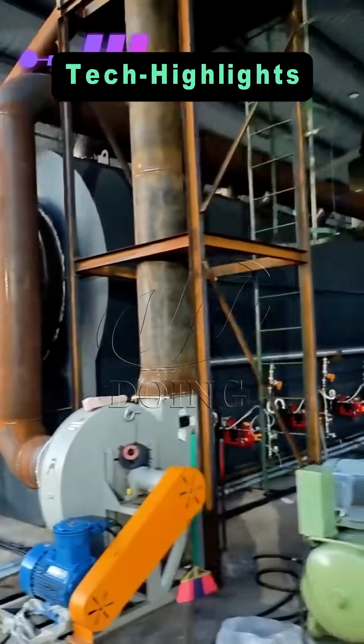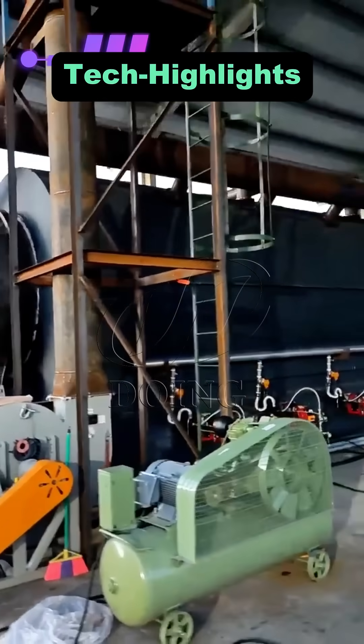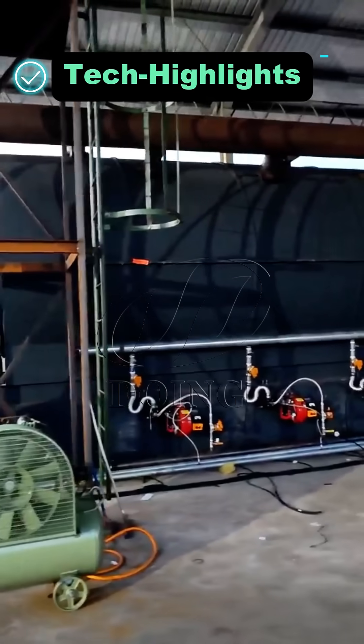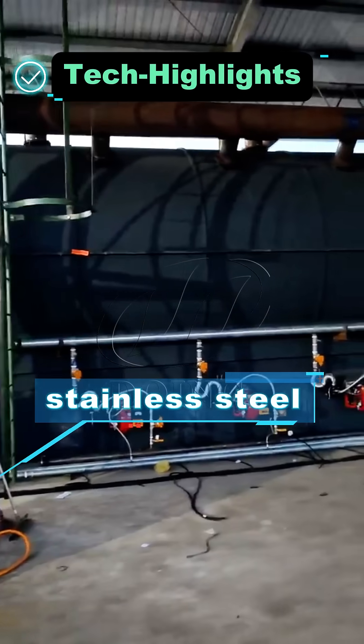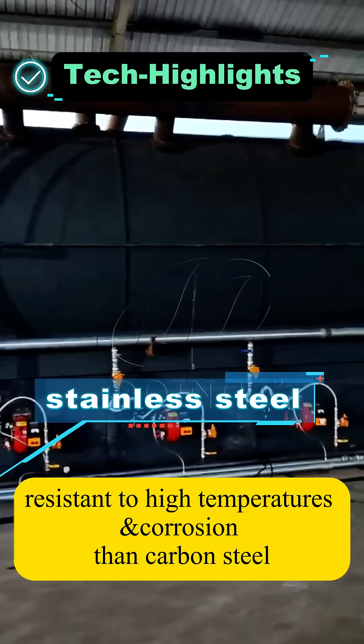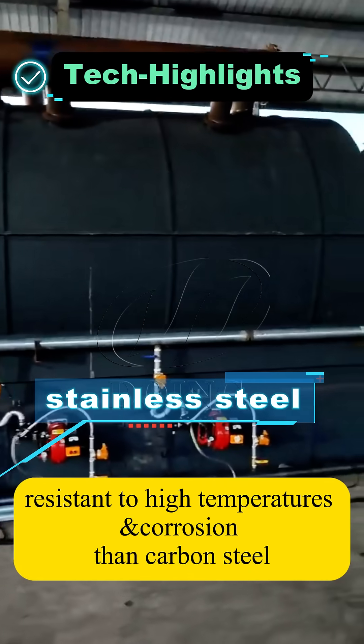This project features two major technical highlights. First, considering the viscous and highly corrosive nature of tank-bottom sludge, the pyrolysis furnace is constructed from Custom 300 stainless steel. It is more resistant to high temperatures and corrosion than carbon steel.